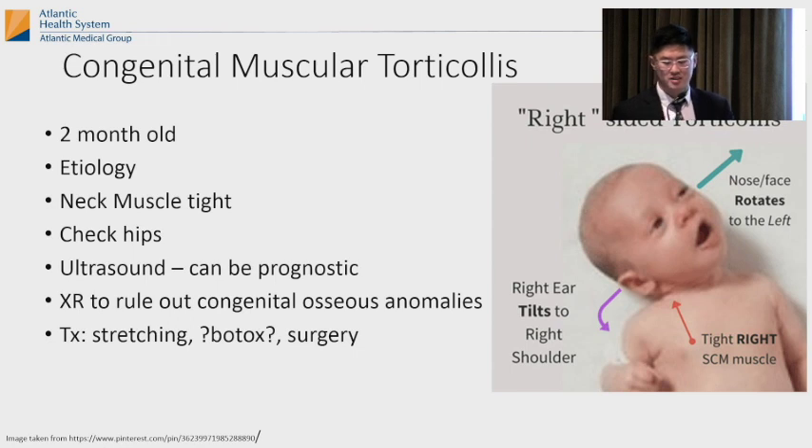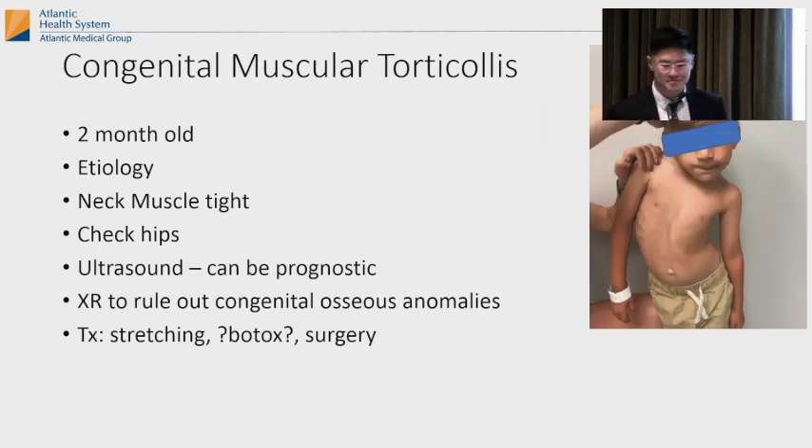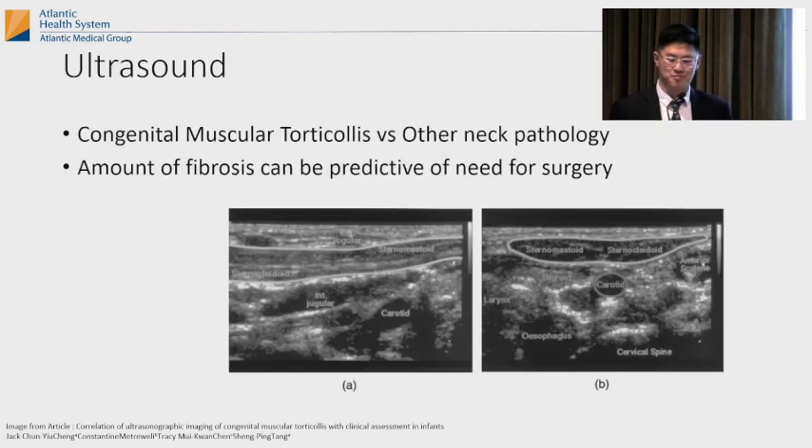Treatment is stretching. Some people have tried Botox — the jury's still out. There's surgery for resistant cases. The sternocleidomastoid can be cut at the top, bottom, or middle. You can get an ultrasound — the amount of fibrosis seen inside might predict whether you'll need surgery.